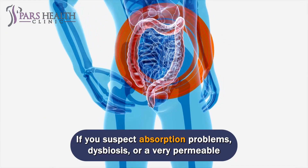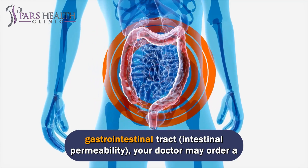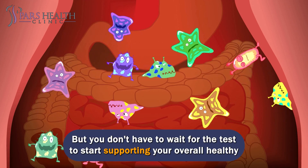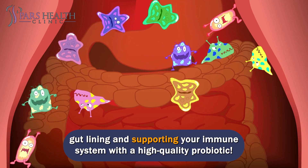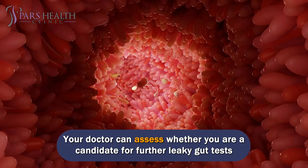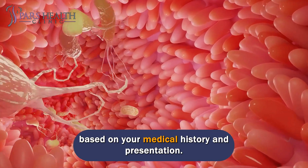If you suspect absorption problems, dysbiosis, or a very permeable gastrointestinal tract (intestinal permeability), your doctor may order a specialized stool test kit. But you don't have to wait for the test to start supporting your overall healthy gut lining and immune system with a high-quality probiotic. Select those that require cooling and offer a formula of 10 billion CFU. Your doctor can assess whether you are a candidate for further leaky gut tests based on your medical history and presentation.